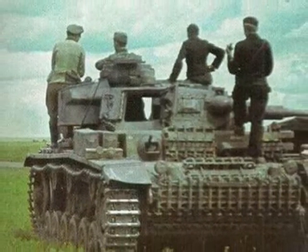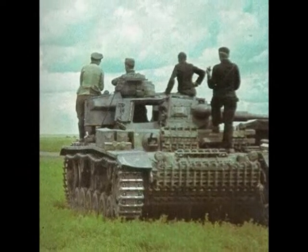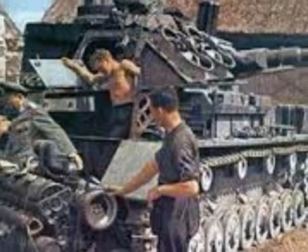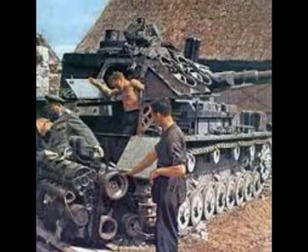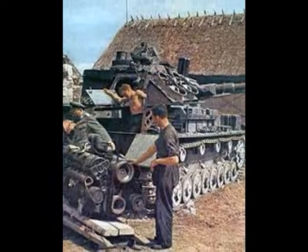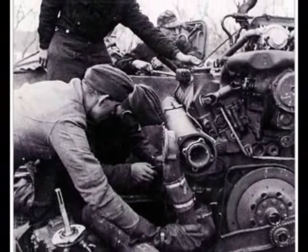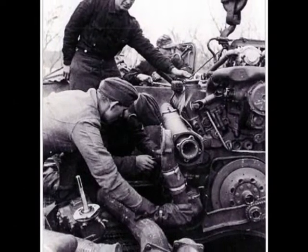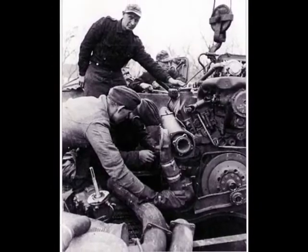The maintenance group provided the company with maintenance services and also contained a spare tank crew as replacements. It was manned mostly by tank mechanics, tank radio mechanics, armorers, and drivers for the subunits' numerous trucks, cars, and half-track trucks.